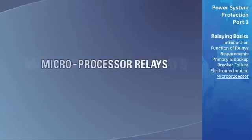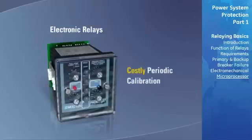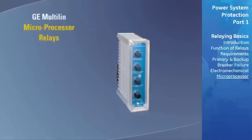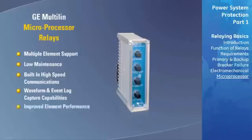In the 1970s, many relay manufacturers introduced electronic relays which simply emulated their electromechanical predecessors, and in many cases the design still required costly periodic calibration. In the early 1980s, the microprocessor-based relay, or digital relay, was introduced. Standard features such as multiple element support, low maintenance, built-in high-speed communication, waveform and event logging, improved element performance, and built-in programmable logic controller functionality enabled the digital relay to revolutionize the protection industry.